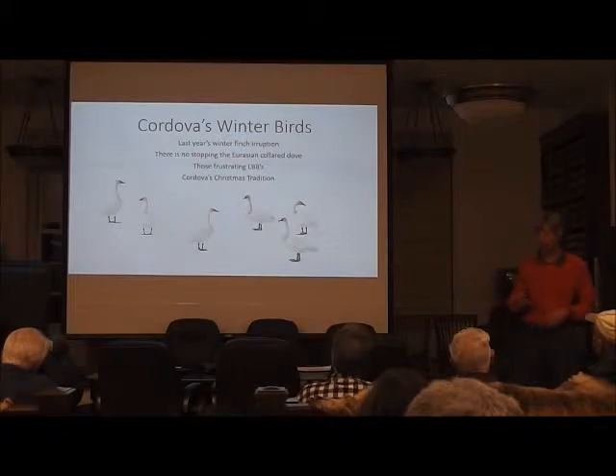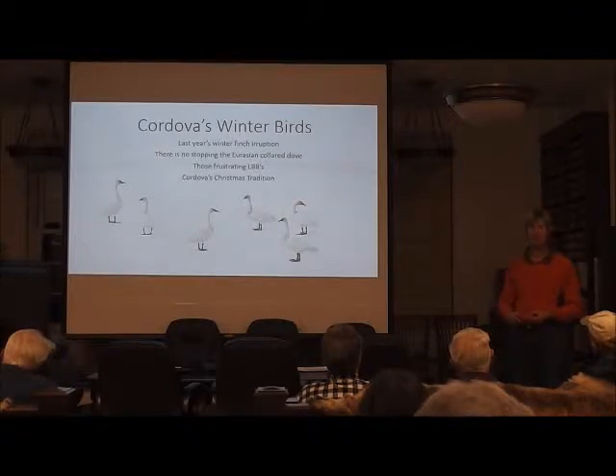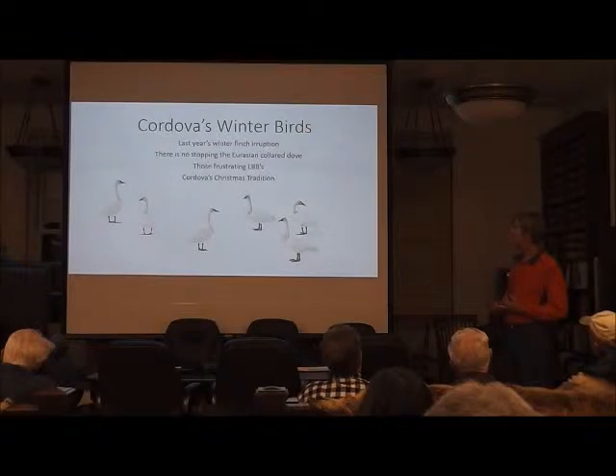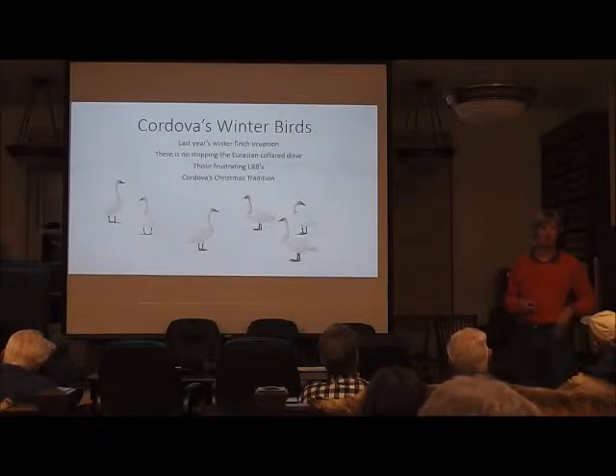Here's a little outline of what I'm going to do tonight. I want to answer several questions. Last year, with all those birds that came to our feeders, I was getting questions constantly about what was going on. So I want to talk about the eruption of winter finches. I want to talk about the Eurasian collared doves, which are invading North America — actually the world. And I want to talk about LBBs, or LBJs — little brown birds, or little brown jobbies. That's the digestible chunk I'm going to bite off today, and then a little outline for our Christmas bird count.